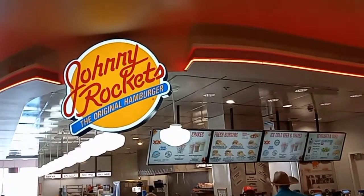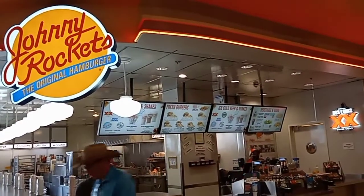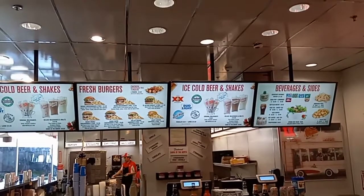Alright, first up here they have a Johnny Rockets — the original hamburger. Take a look at the menu there.